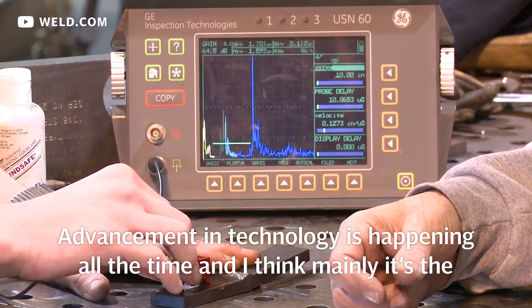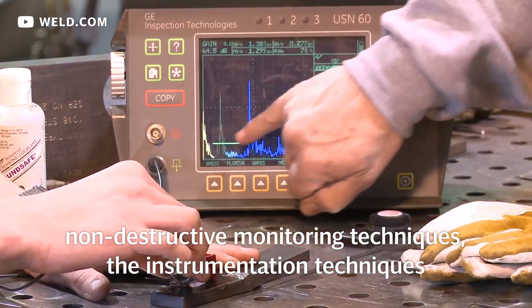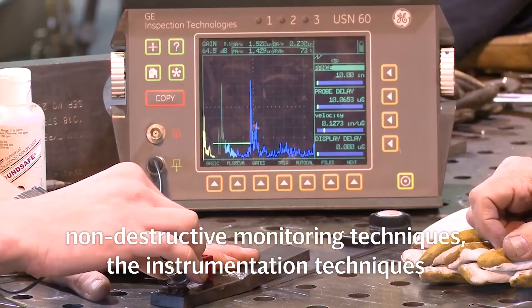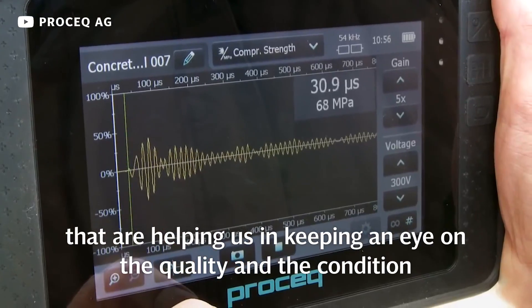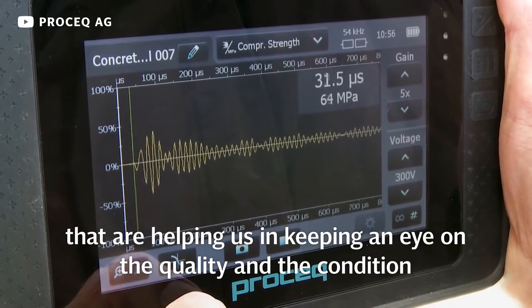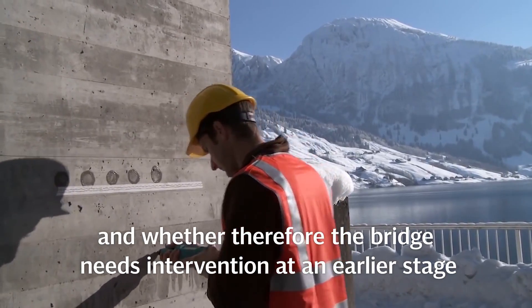Advanced technology is happening all the time. It's mainly the non-destructive and monitoring techniques — the instrumentation techniques — that we have now developed and are developing that are helping us keep an eye on the quality and condition, and whether the bridge needs intervention at an earlier stage.